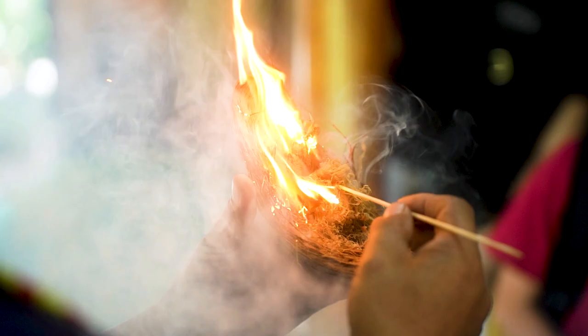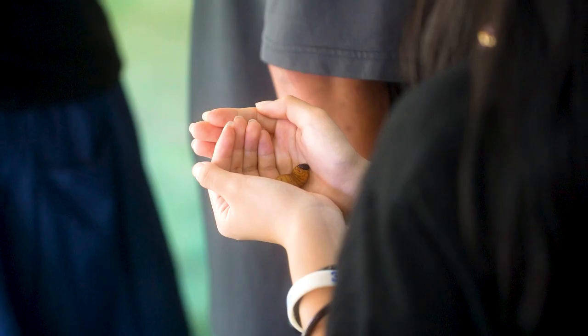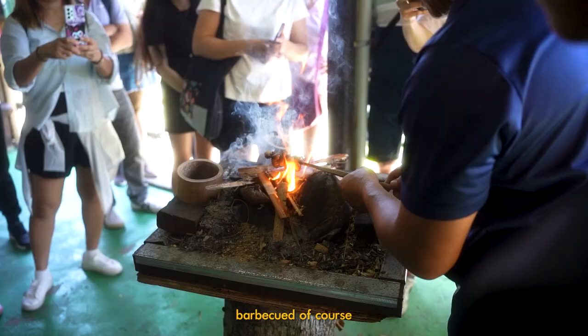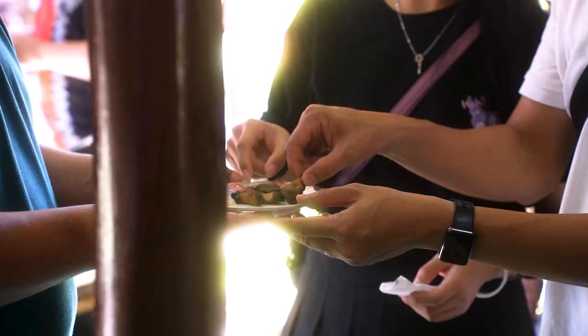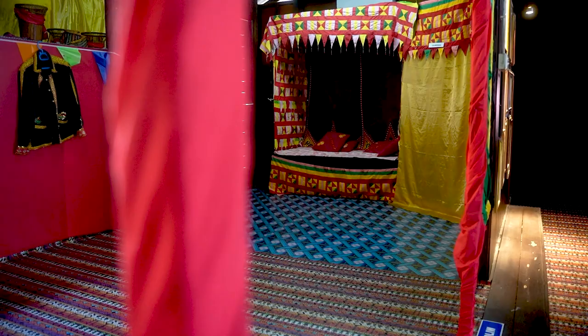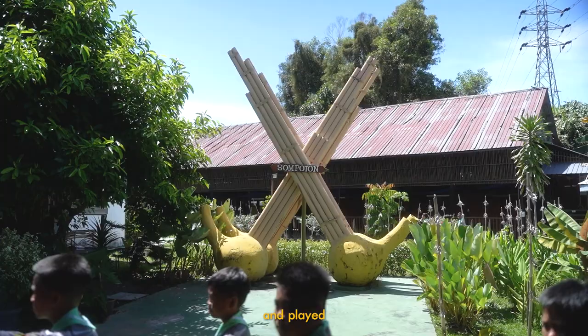We then tried out their local delight — silkworms, barbecue of course. We then posed and played with some of their local tools and toys.